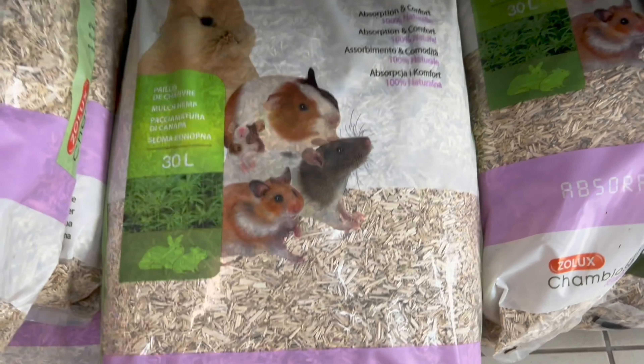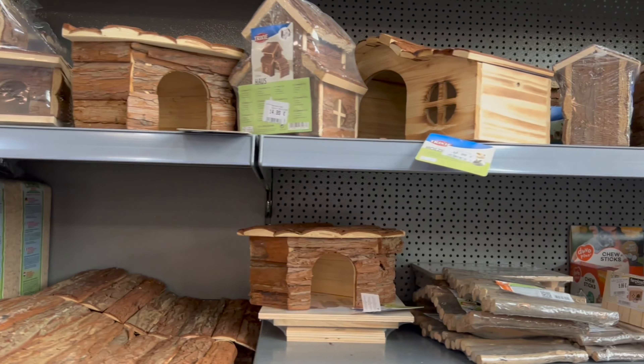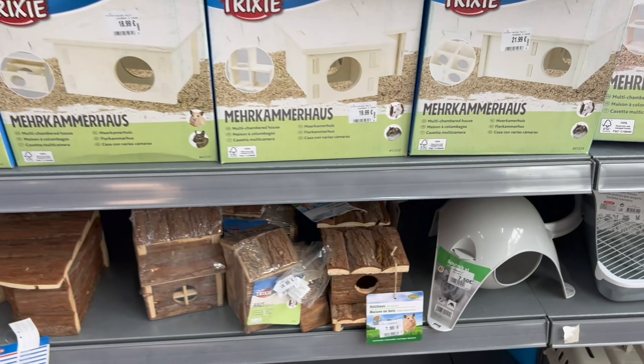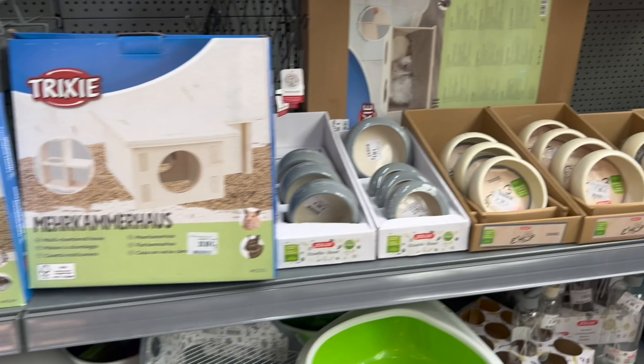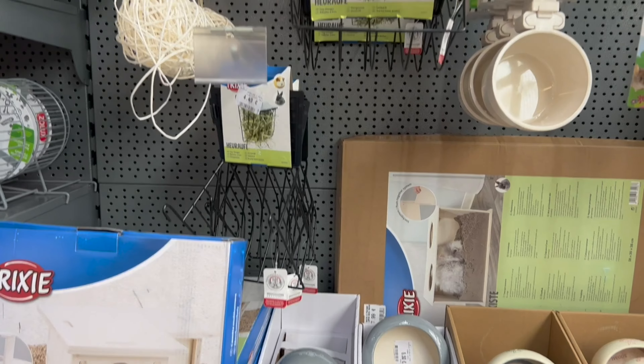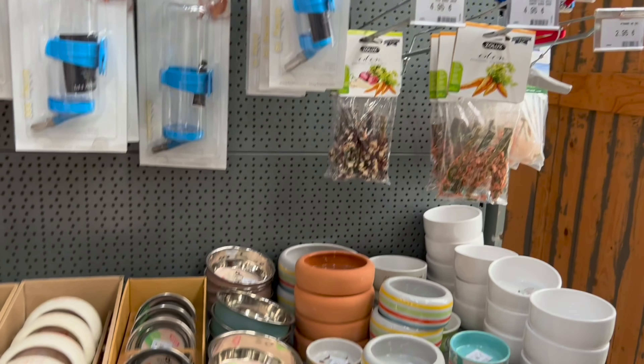J'avais besoin de litière, donc j'ai pris du chanvre, qui est peu poussiéreux — c'était pour le hamster de mon frère. J'ai aussi regardé ce qu'il y avait en jouets et jeux d'occupation, et malheureusement je n'ai pas vu grand-chose.